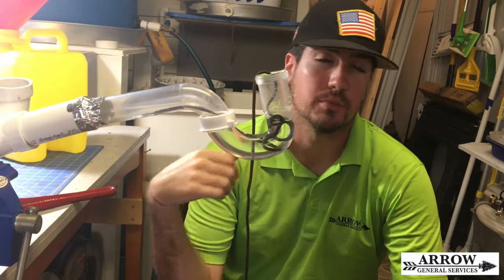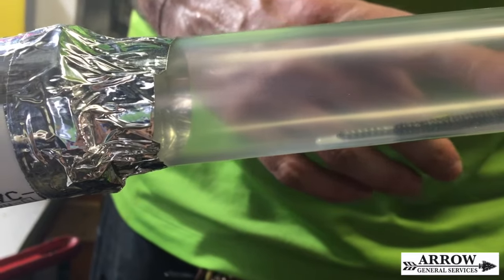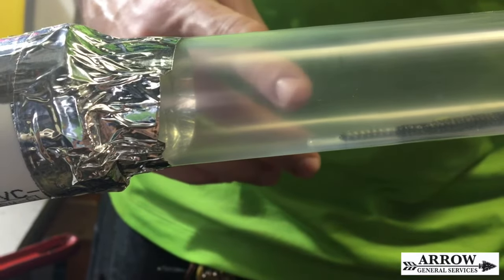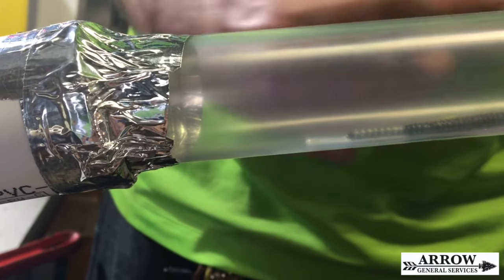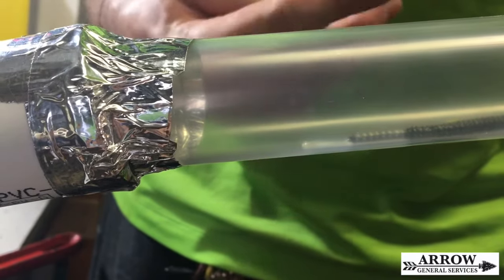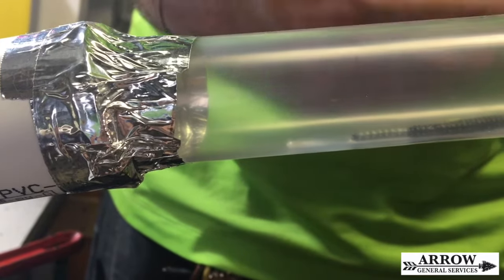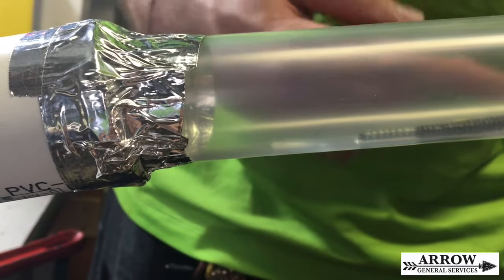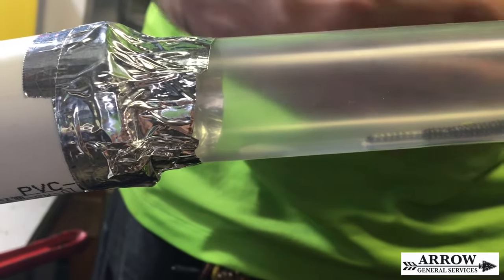You can see in this close-up how the water is traveling up this shoestring and gathering right here on the end. Soon, when that gets big enough, it will drip the rest of the way down the drain. That will continue to happen until either the water all disappears from the p-trap or you add more water by using whatever fixture this is.